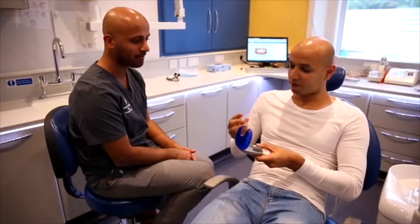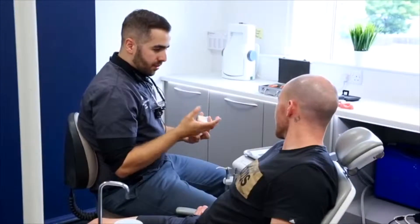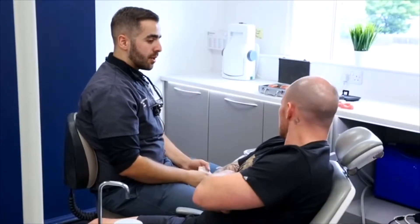Whether it's aligning your teeth with clear braces or Invisalign, whether it's whitening your teeth using the most gentle and advanced systems, or improving the appearance of the teeth with ultra-thin veneers, which in many cases only require minimal, if any, tooth preparation.